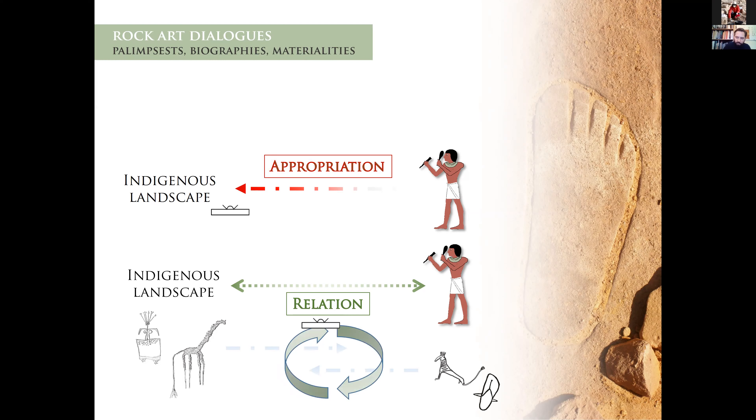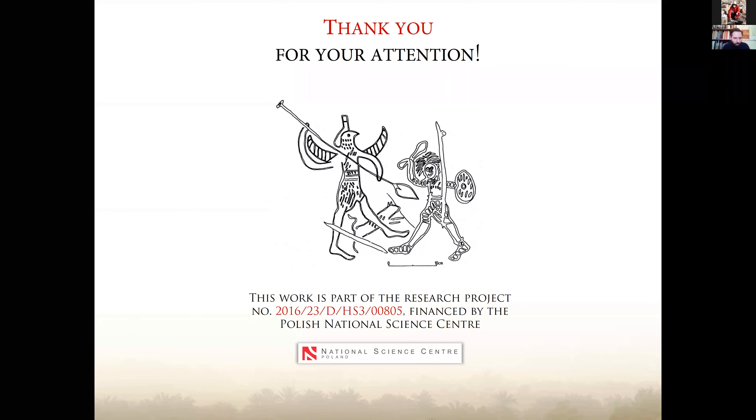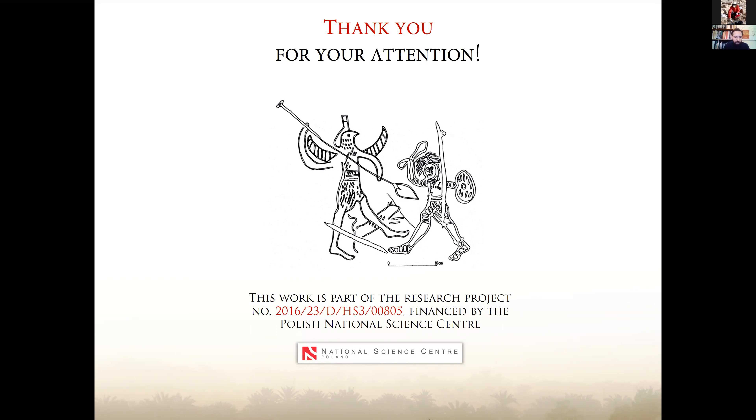That is basically all I wanted to share with you today. I know that there are many topics and each of these topics was just very briefly sketched. But as I said, I wanted this presentation to be more of a guide to what is going on in Dakhla, even despite the lack of fieldwork in recent years, and that this is a very diversified research trying to grasp different aspects, also employing different theoretical stances. There are quite a lot of publications already available and new ones hopefully will arrive soon. If anyone would be interested in this research and would like to have more information, this is available, and the best is to contact myself directly and I will help as much as I can. So thank you very much.